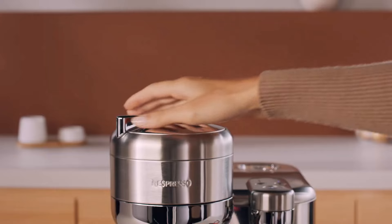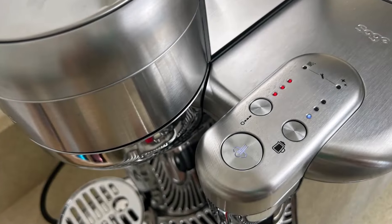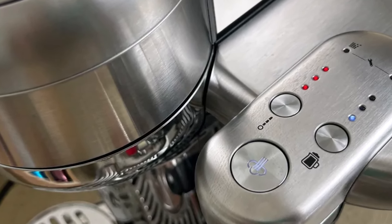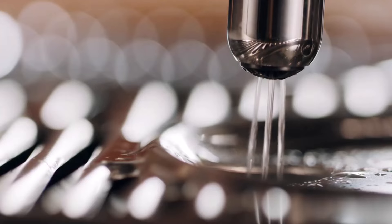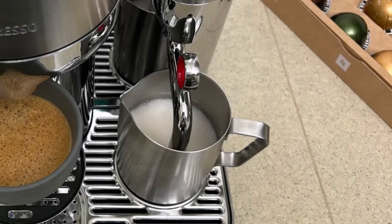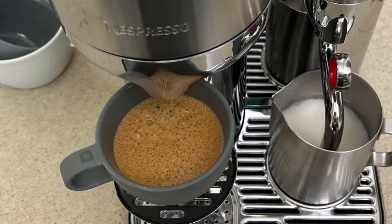It heats up in about 1 minute, brews a single espresso in 55 seconds, and an 8-ounce coffee in 1 minute 45 seconds. Operating quietly at 78 dB, it lacks temperature control, usually delivering coffee between 140 degrees and 160 degrees. Priced at $749, it's the priciest option reviewed, but offers a high-end look and reliable performance.